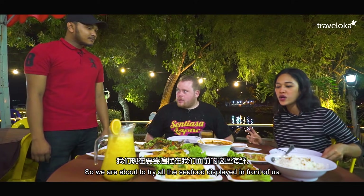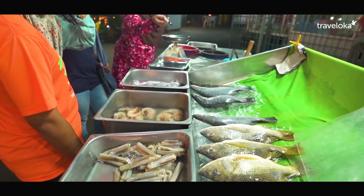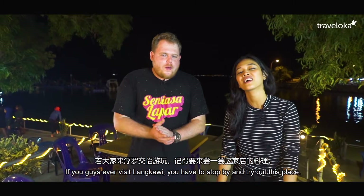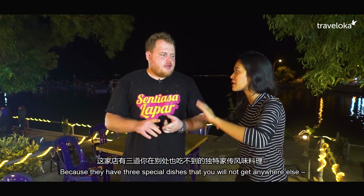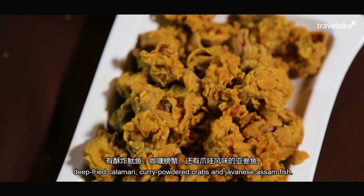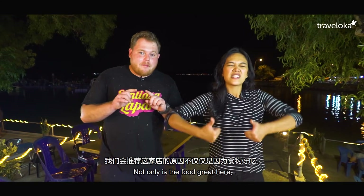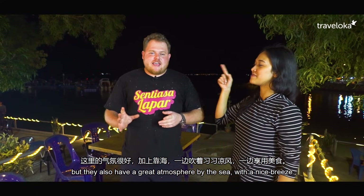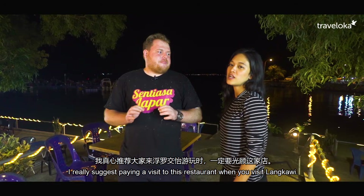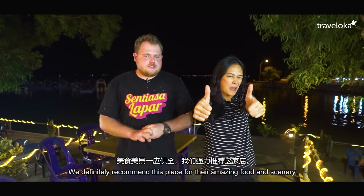So we want to try all the dishes in front of us. If you guys come to Langkawi, you have to eat here — must stop by. Because there are 3 special dishes you won't find anywhere else: sotong goreng tepung, ketam curry powder, and ikan asam jawa. And it's not just the food — the atmosphere, the sea view, the breeze, it's really chill. Highly recommended. Food and view — best!